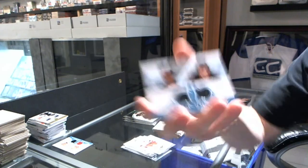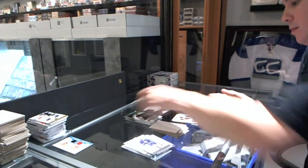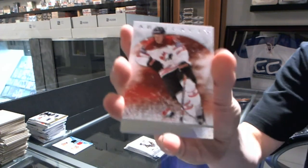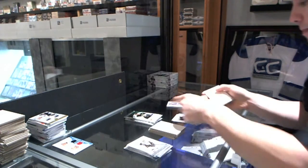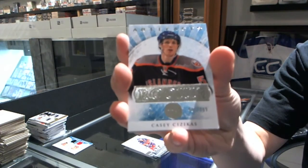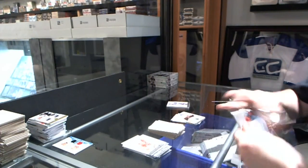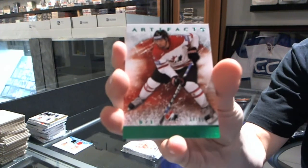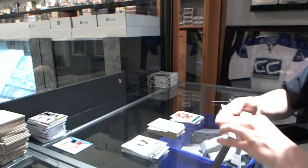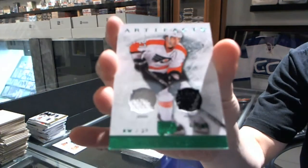We've got a Tundra Tandems for the Anaheim Ducks, Ryan Getzlaff and Cam Fowler. Team Canada insert to $9.99 for the Anaheim Ducks, Ryan Getzlaff. Rookie to $9.99 for the New York Islanders, Casey Cizikas. And we've got an Emerald, number to 99, for the LA Kings, Drew Doughty.